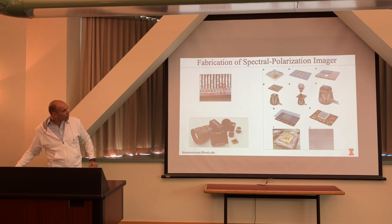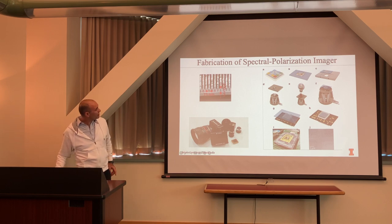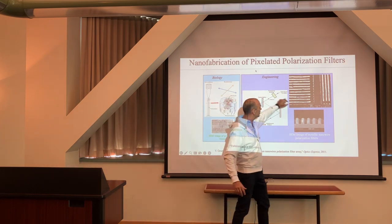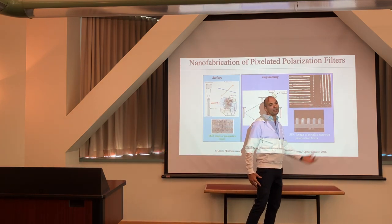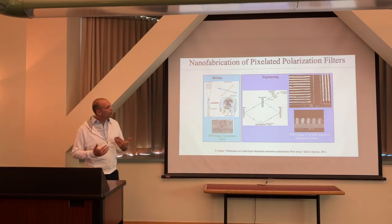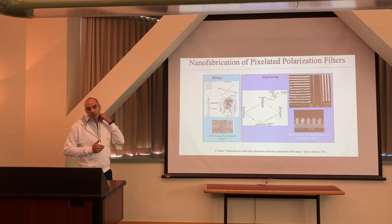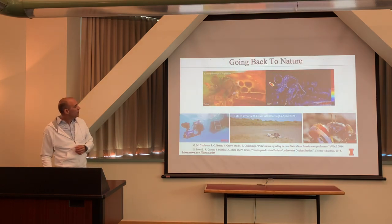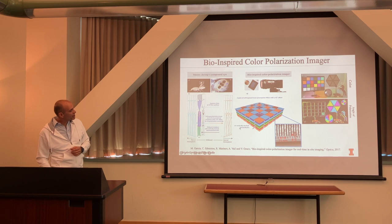Physically, a zero-degree polarizing filter has wires oriented in one direction; 90 degrees has wires in the perpendicular direction; 45 degrees at 45 degrees. You're suppressing or passing certain oscillations. Combining vertically stacked photo detectors with these gratings on each pixel gives me 0, 45, 90, and 135 measurements. I call this a super pixel — providing both color RGB and four different polarization measurements simultaneously.